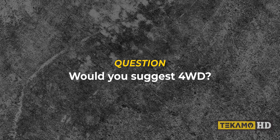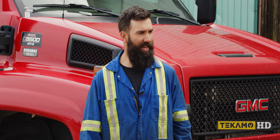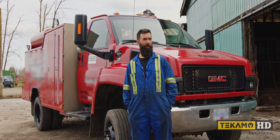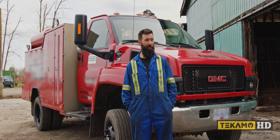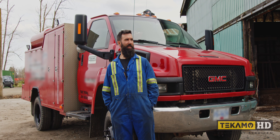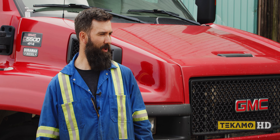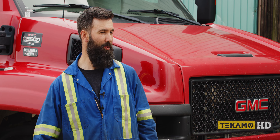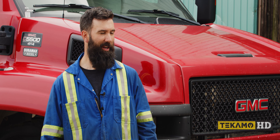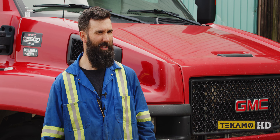Would you suggest four-wheel drive? I would not say that four-wheel drive is a necessity. I have run some service trucks that were two-wheel drive and I have been in some really nasty situations because of it. But I don't think it's a necessity. I would recommend if you are going to work out of a pickup truck that it be a three-quarter or one-ton and four-wheel drive — but not 100% necessary.